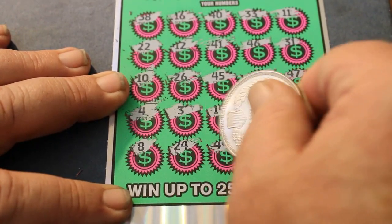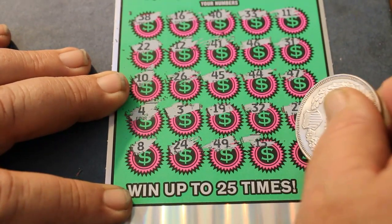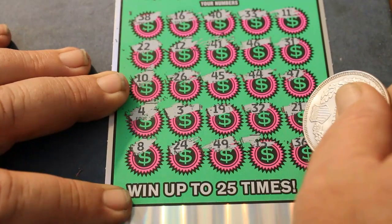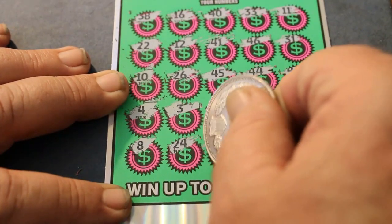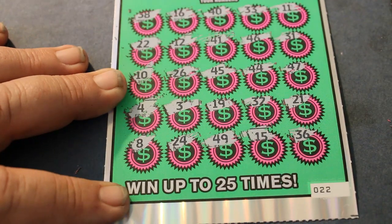24, 49, 15, and last but not least, 36 — so we do have a winner in the clutch corner!